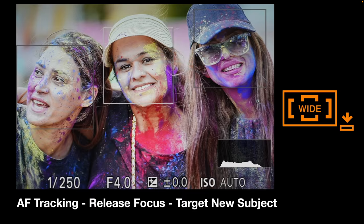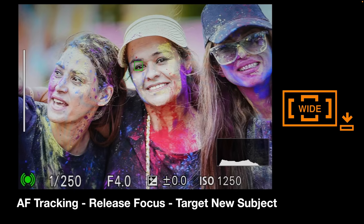One great thing about new subject recognition on the Alpha 7R5 is that in some instances we don't have to chase a subject with a spot focus point — we can just leave it set to wide AF and still have control over which face to prioritize. With wide AF it prioritizes the face in the center of the frame, and also uses a proximity algorithm — so if a face is center and close, that will definitely be the priority.